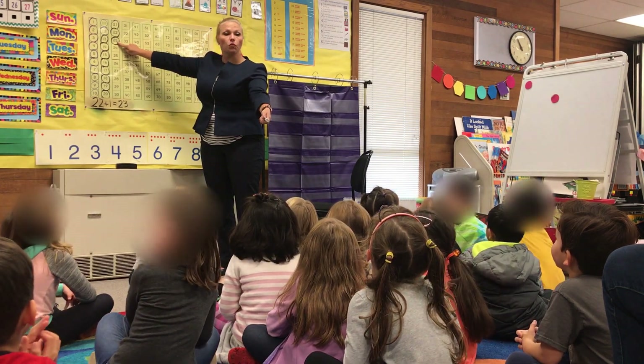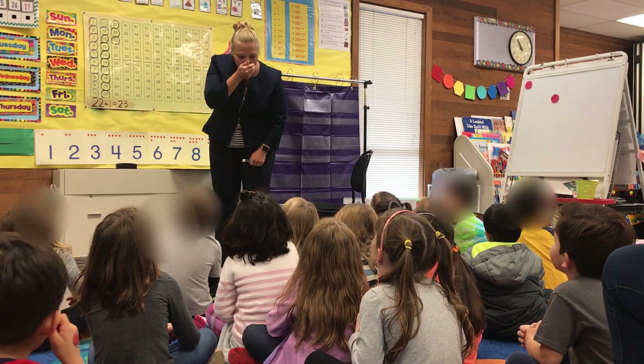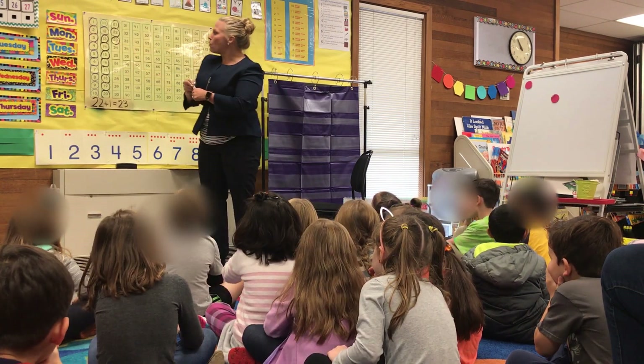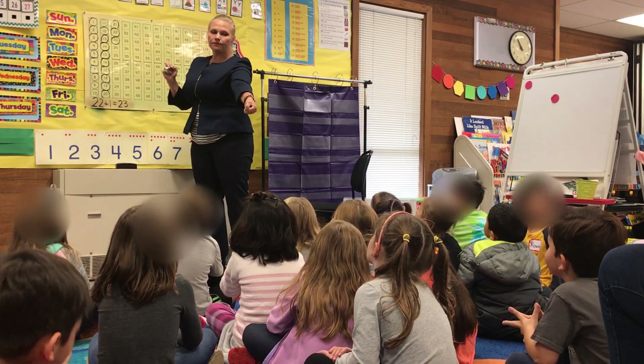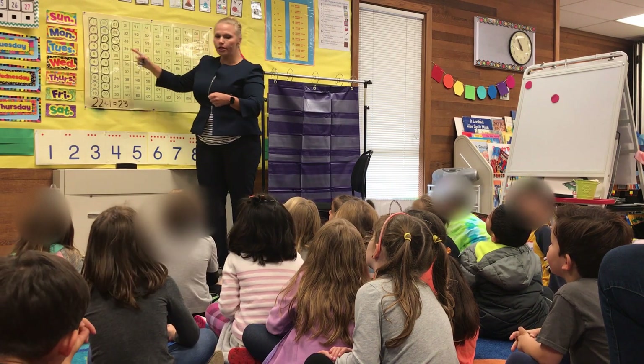You got it. Boys and girls, we're going to add one more. If I add one more, tell your hand what my new number is. What's my new number? Tell your hand. If I add one more, what's my new number? Boys and girls, what's my new number? 24. Boys and girls, our new number is 24.